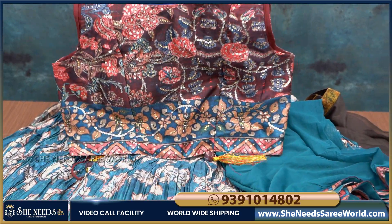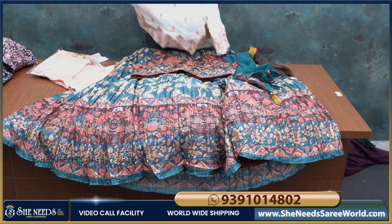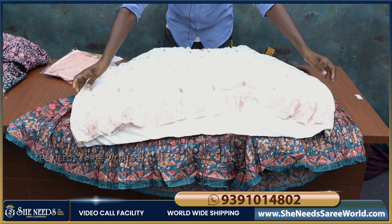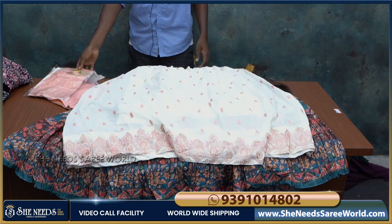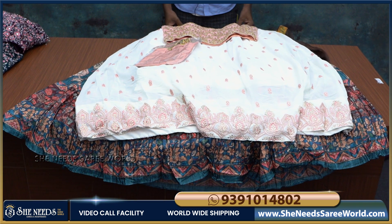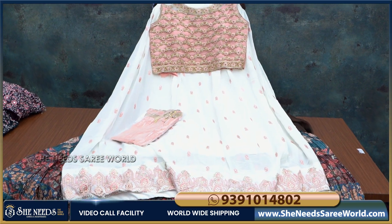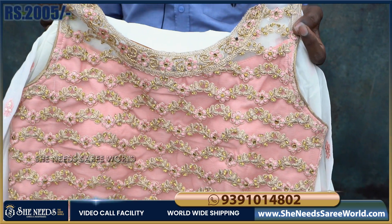This is available in Large and XL — two sizes. This crop top has a light pista green and white color combination, and also a white and peach color combination. It is a great color combination. The price is very reasonable — just 2,005 rupees.